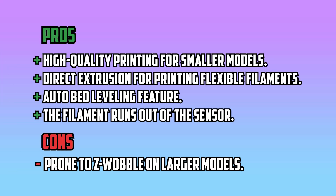Pros: High-quality printing for smaller models, direct extrusion for printing flexible filaments, auto bed leveling feature, filament run-out sensor. Cons: Prone to Z-wobble on larger models.